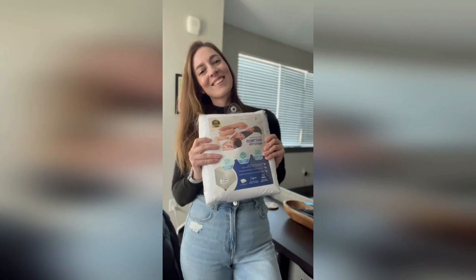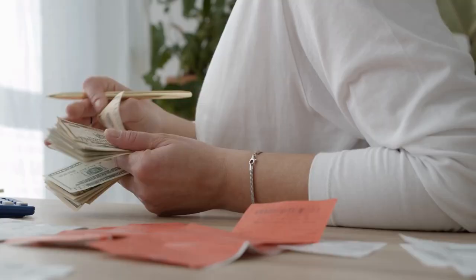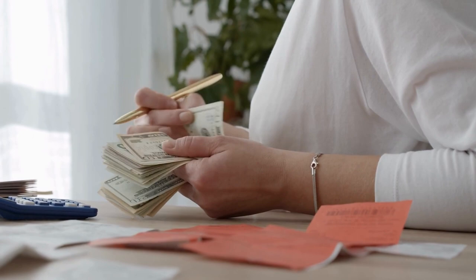Protect yourself with a bedbug-proof mattress cover by Hygiene Natural. Once bedbugs infiltrate your home, it can cost you thousands of dollars to get rid of them. You'll have countless nights without sleep before they're gone. Bedbugs hide in your mattress. Getting them out is almost impossible.